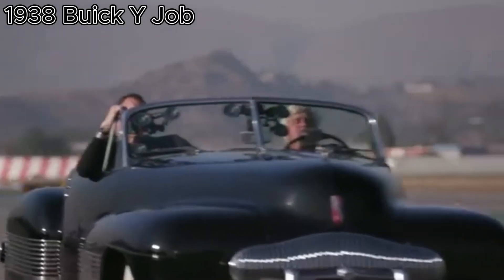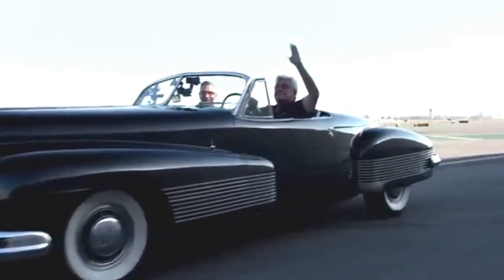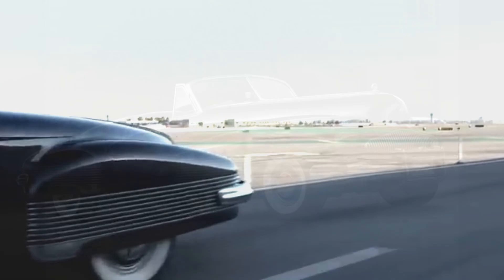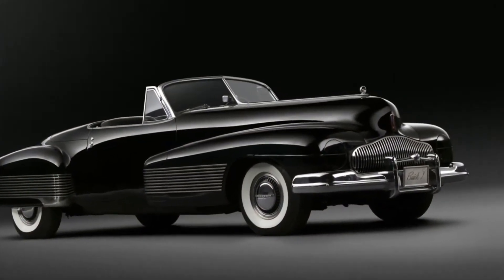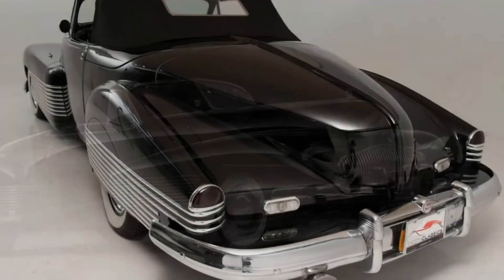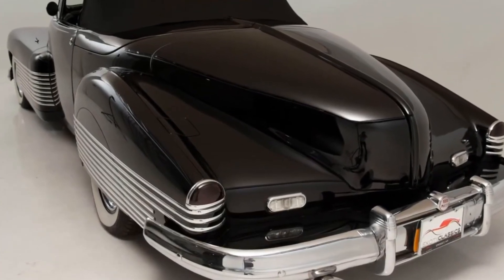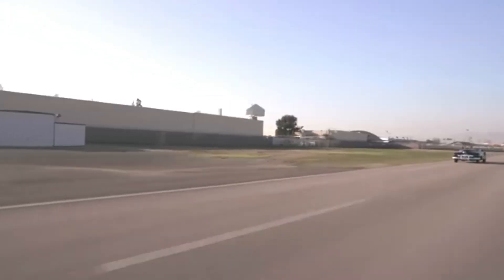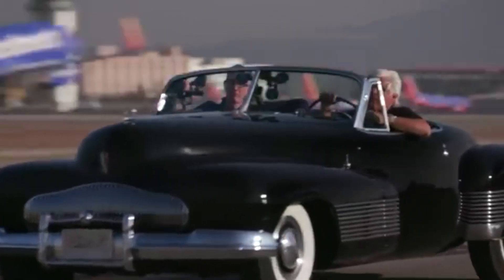Back in 1938, Buick rolled out the Y-job, often called the first real concept car. It had hidden headlights, power windows, and a design that was out of this world. At the time, those features were unheard of, but today they're just part of a regular car.